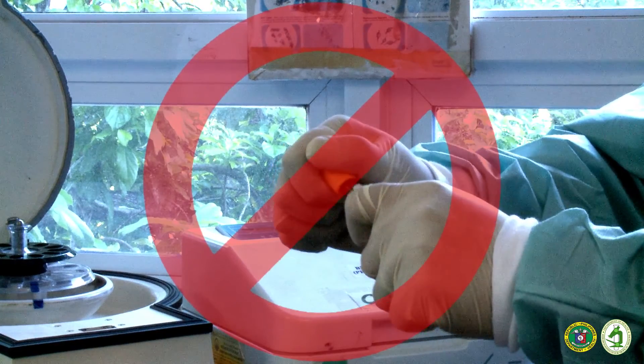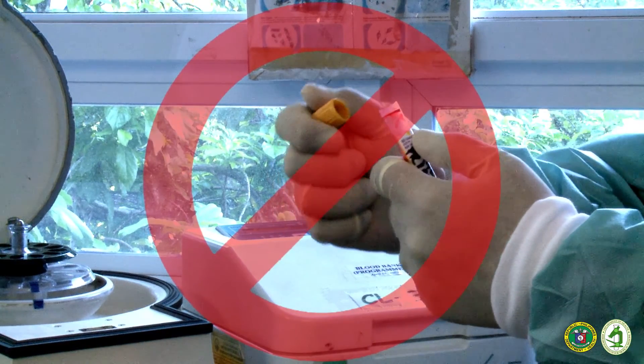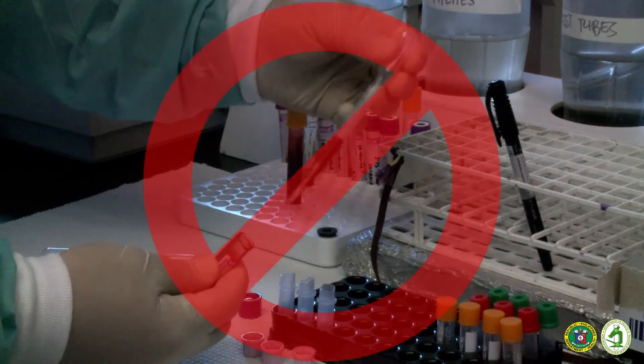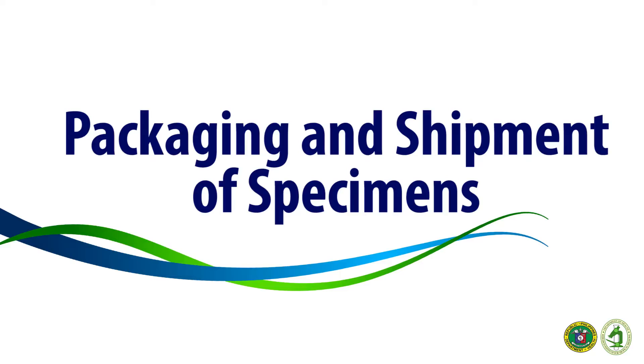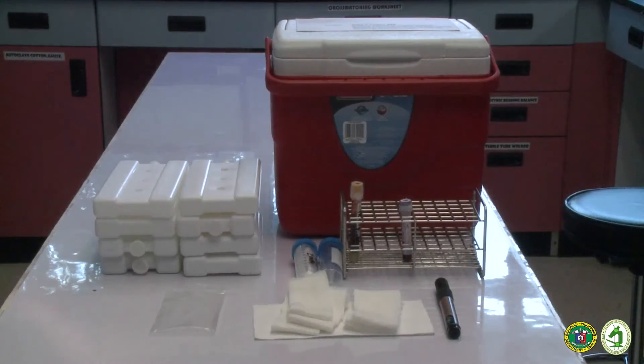Also, please do not attempt to open collection tubes or aliquot specimens prior to sending to RITM. The sending laboratory is responsible for packaging of the specimens and for assuring that the specimen reaches RITM in good condition. Specimens for shipment should be packaged following the basic triple packaging system.